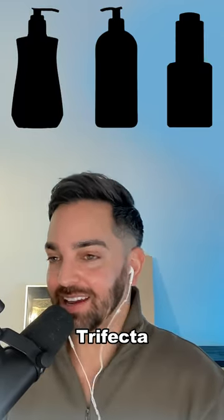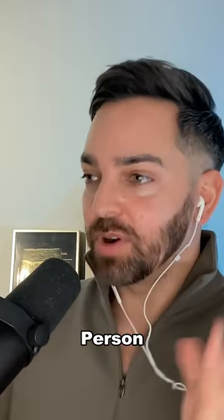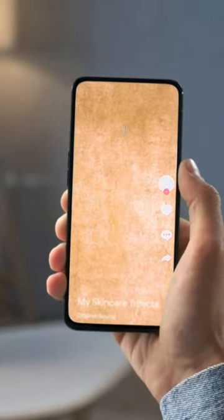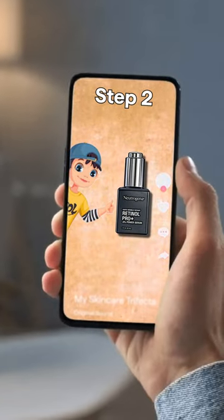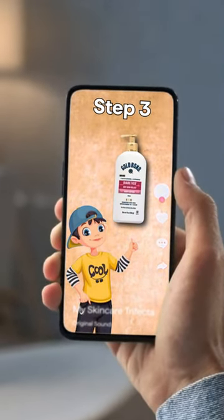The skincare trifecta. So the skincare trifecta is something that's going viral on TikTok. Basically, you have one person and they go, 'Listen up, everyone. This is what I use for my skin.' Step one: Dial antibacterial hand soap. Step two: the Neutrogena Pro Plus Retinol. And step three: the Gold Bond moisturizer.